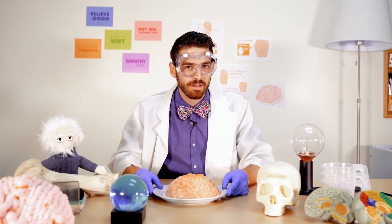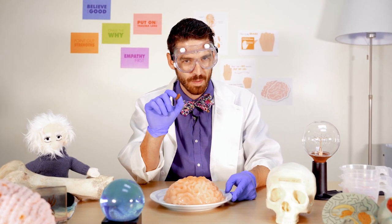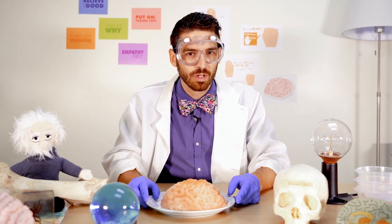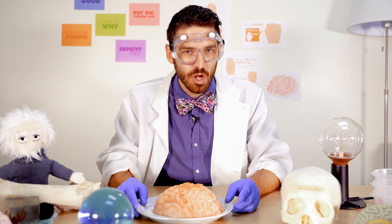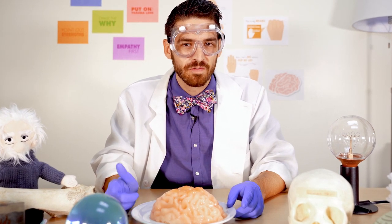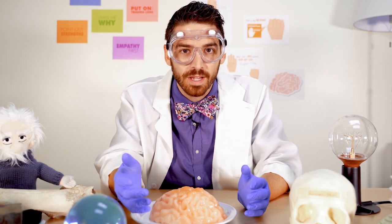Here's an important brain fact. When the middle part of our brain is in control — the amygdala, the almond, that alarm system — the part of our brain that controls logical thinking, the prefrontal cortex, it goes offline. So in moments of stress or fear or even surprise, the part of our brain that controls thinking stops working.